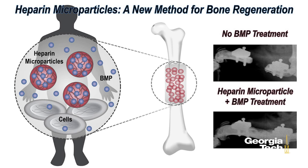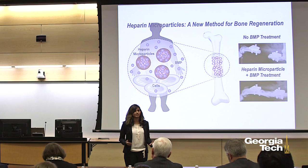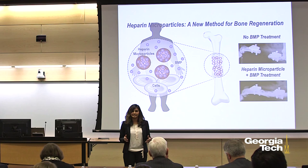But the key piece that is missing is the delivery method, and that's where my research comes in. Currently, orthopedic surgeons deliver BMP by soaking it into a very porous sponge made out of collagen. This BMP is not strongly bound to the material and rapidly leaves the injury site within hours, being completely broken down within days. This can cause side effects including inflammation, cancer, and bone formation elsewhere in the body.